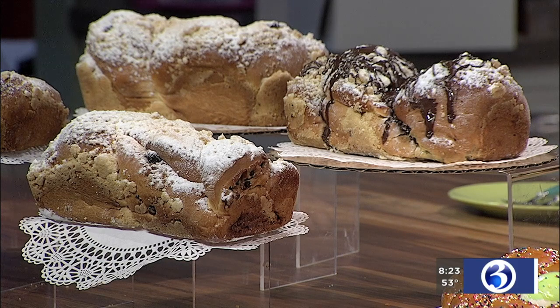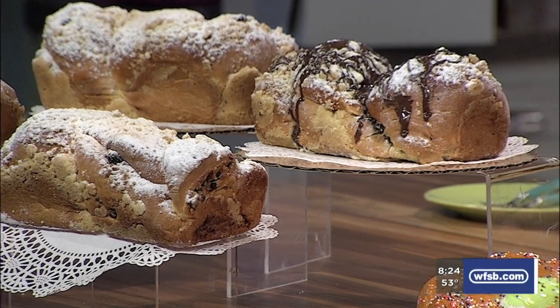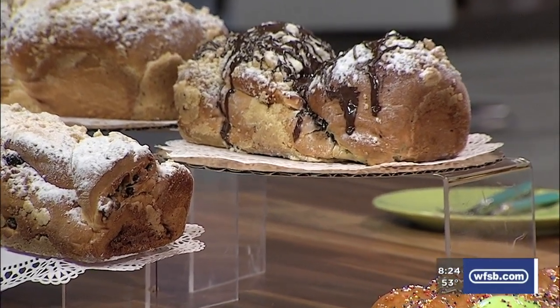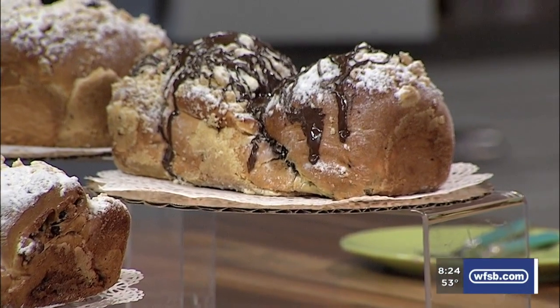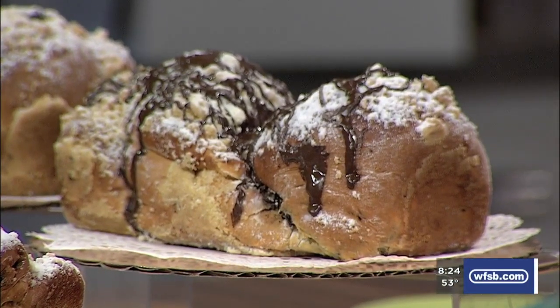So what we have is chocolate babka, cinnamon raisin babka, and cheese babka. Maybe if folks aren't familiar — what is babka? Babka is like a sweet bread. It's got filling inside with either chocolate, ricotta, or cinnamon raisin. I gave up cake for Lent, but technically that's bread. Yes, you could have that. Daddy says it's okay.